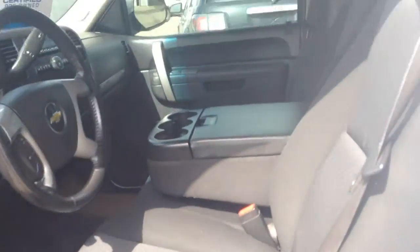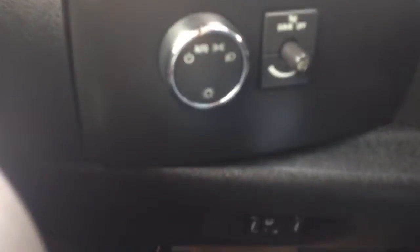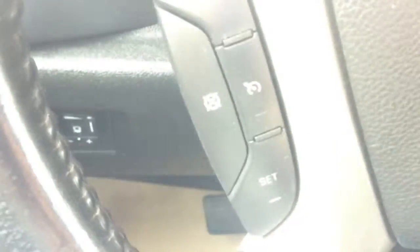Inside you've got a jet-black cloth interior with room for six passengers, a pair of windows, locks and mirrors. Once you hop up in the truck, on the left hand side of your steering wheel is your lighting controls and trailer brake controls down there. You've also got your cruise control settings.